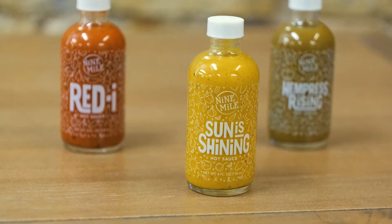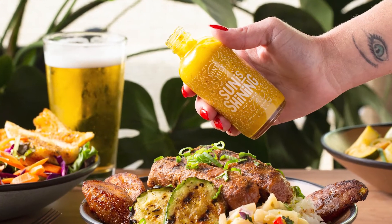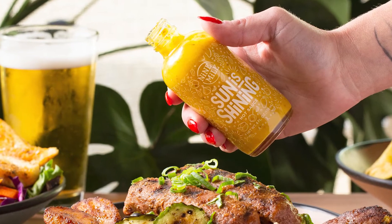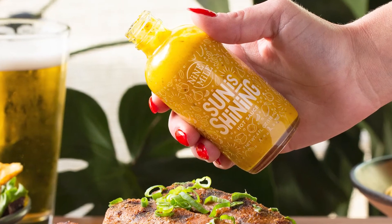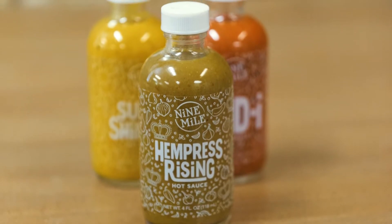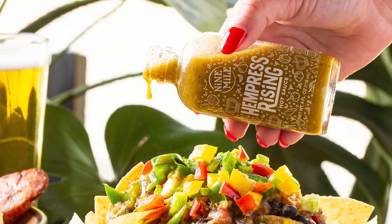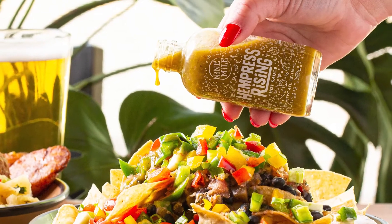Sun is Shining is a mighty marriage of mango, ginger, and curry. This tropical tango includes Scotch bonnet and yellow bell peppers as well — great on burgers and wings. Hempress Rising is a tantalizing tomatillo hot sauce that includes habaneros, jalapeños, and tomatillos alongside hints of garlic and thyme. Great on tacos or burritos.